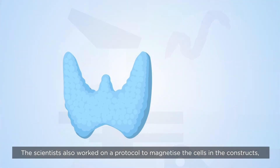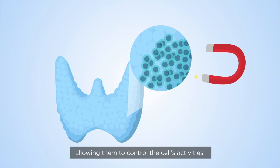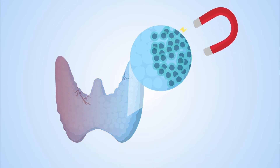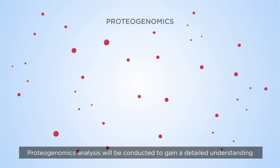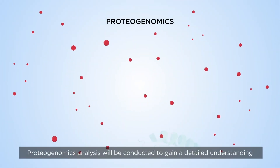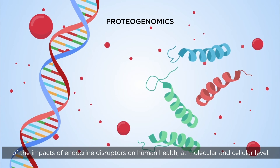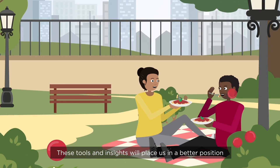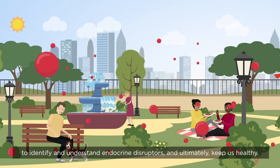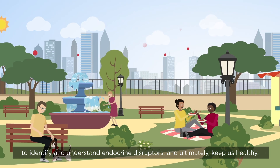The scientists also worked on a protocol to magnetise the cells in the constructs, allowing them to control the cell's activities — for example, instructing the formation of blood vessels. Proteogenomics analysis will be conducted to gain a detailed understanding of the impacts of endocrine disruptors on human health at molecular and cellular level. These tools and insights will place us in a better position to identify and understand endocrine disruptors and, ultimately, keep us healthy.